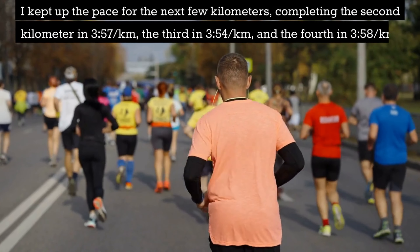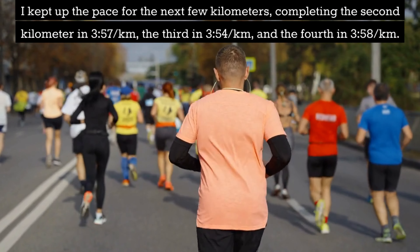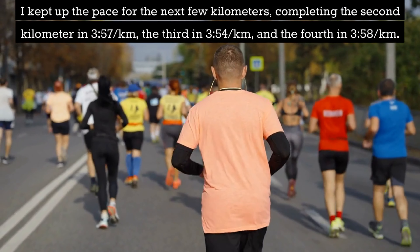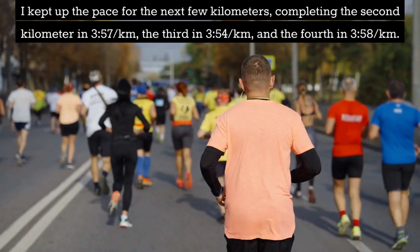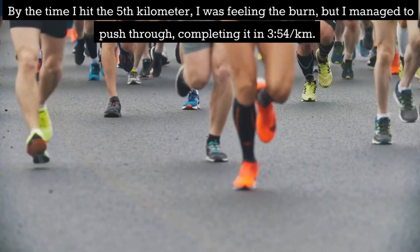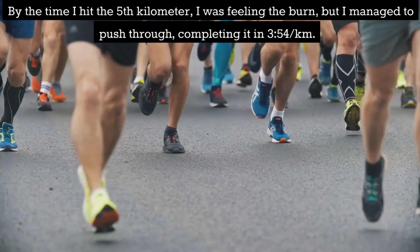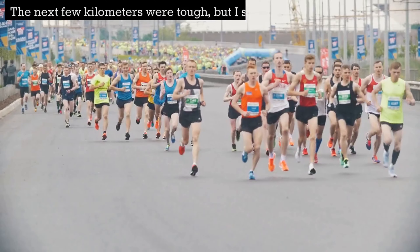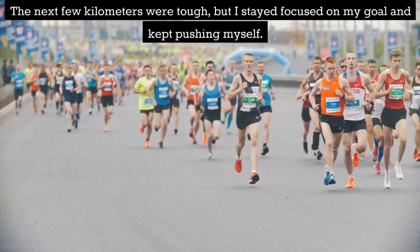I kept up the pace for the next few kilometers, completing the second kilometer in 3:57 per km, the third in 3:54 per km and the fourth in 3:58 per km. By the time I hit the fifth kilometer I was feeling the burn but I managed to push through, completing it in 3:54 per km. The next few kilometers were tough but I stayed focused on my goal and kept pushing myself.